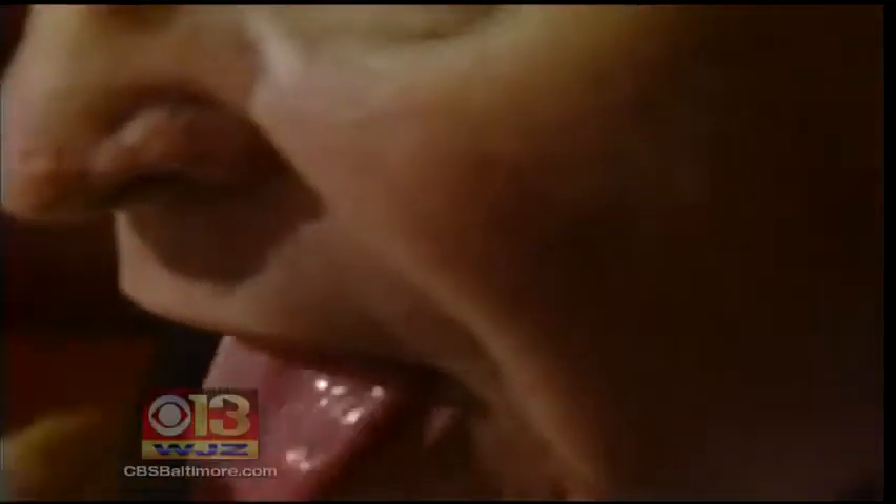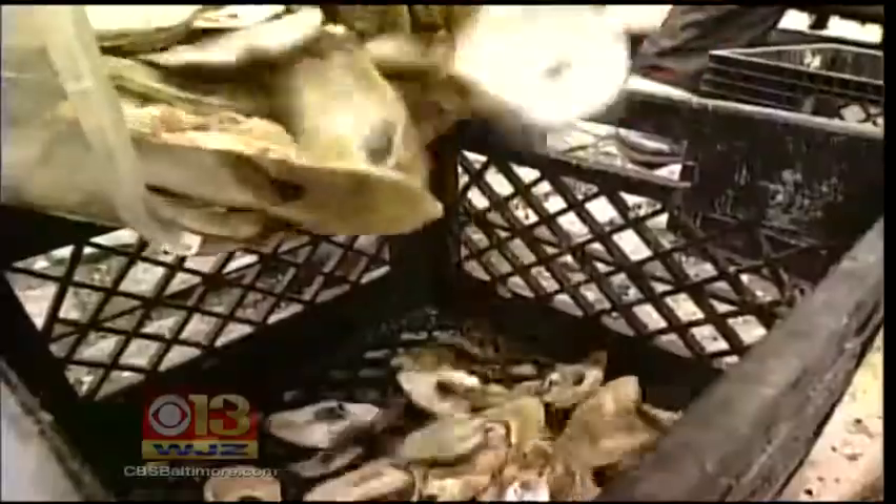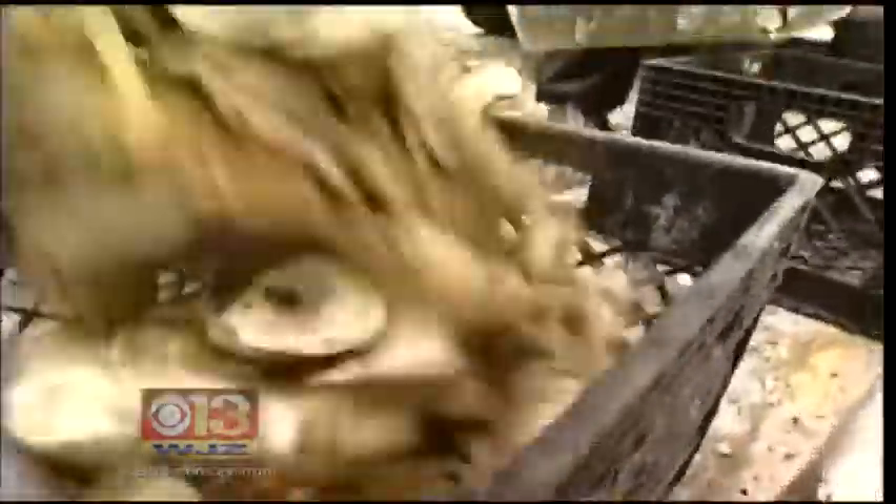Recycling what's left of a Maryland delicacy has been going on for a couple of years at area restaurants. Now those who shuck at home are doing the same — for residents who enjoy eating oysters and wanted to take advantage of the opportunity to recycle them, as opposed to just throwing them out in the trash.